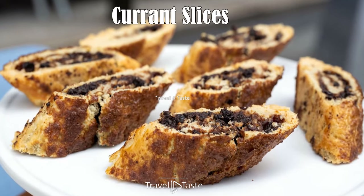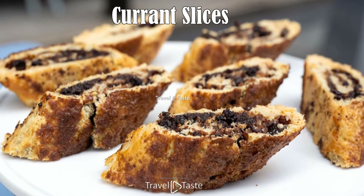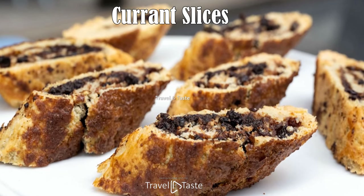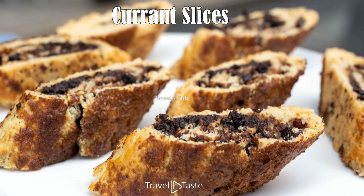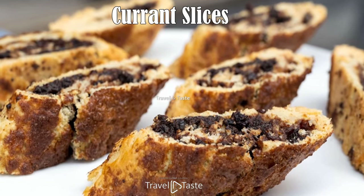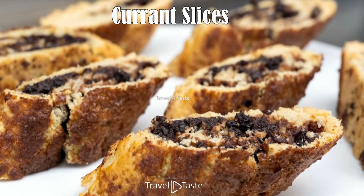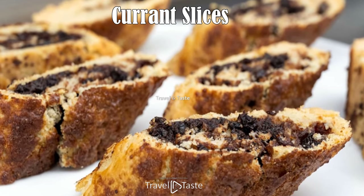Currant Slices. What a joy these are, but you definitely can't overdo it as they are quite sweet. A good heaping of currants and raisins are stewed in sugar, cinnamon, nutmeg, vanilla, and sometimes rum, then wrapped in puff pastry. The pastry is brushed with egg, dusted with sugar, and baked until golden brown. The amazing aroma of baking sugar and spice will stay with you for life. Currant slices are another local staple eaten at any time of day.